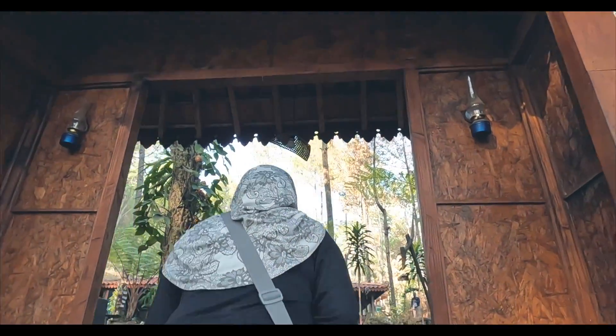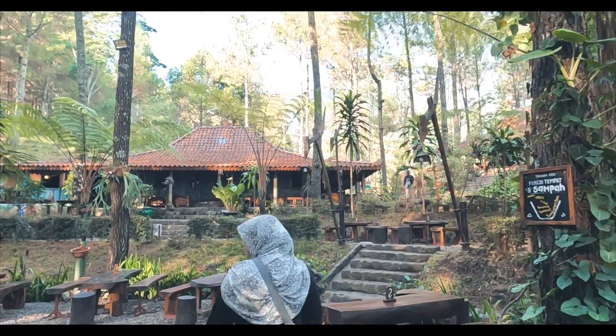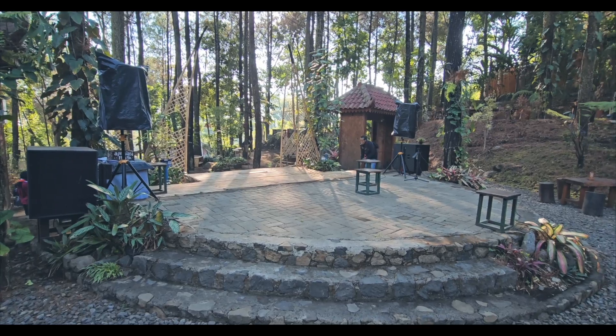Kemudian kami langsung duduk di area keteduhan Hutan Cempaka. Di area ini tempat duduk dan mejanya terbuat dari kayu, terdapat juga area panggung yang berada di tengah.